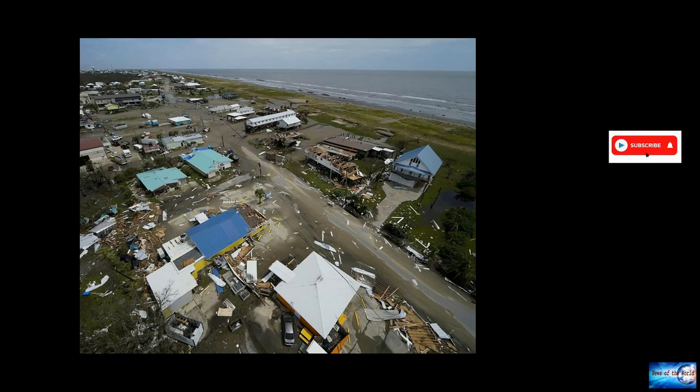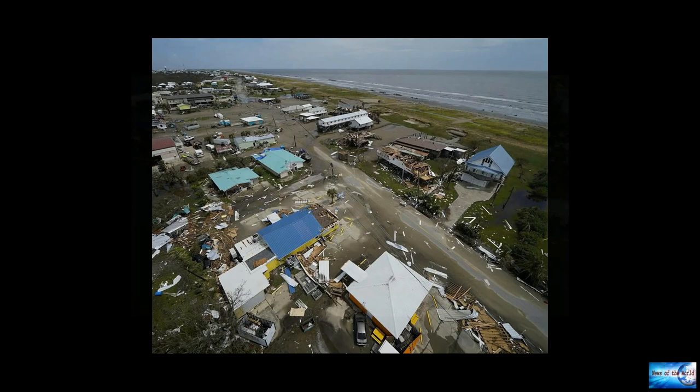The hurricane passed through the area, flattening trees and ripping apart smaller buildings. The roof of Lady of the Sea Hospital in the town was blown off in Ida's winds. Many homes and businesses have also been devastated and boats capsized.